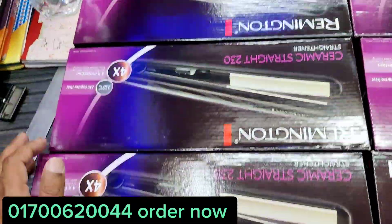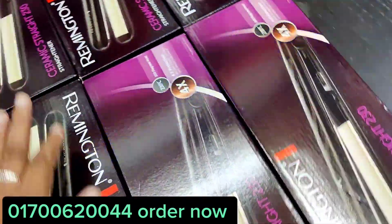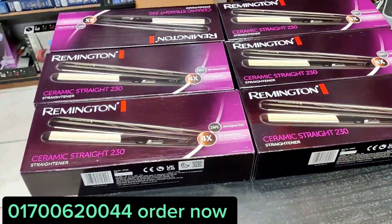Hello everyone, my name is Sergey Shrava. I am going to talk to you about the model of Remington. This is the most popular model of Remington, it's called Remington.